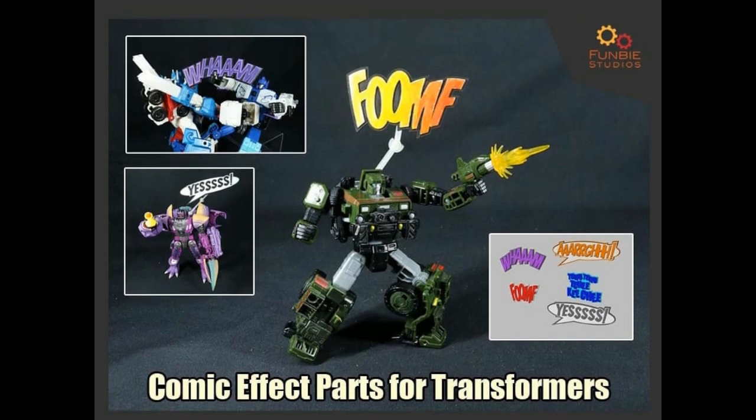Funbee Studios is coming out with comic effect parts for Transformers — a bunch of different sayings that clip into the five millimeter ports in the back. It feels like you're on the old Batman TV show or in a comic book — you say foom, wham, yes. Really interesting take, something I've never seen done before, kind of fun.